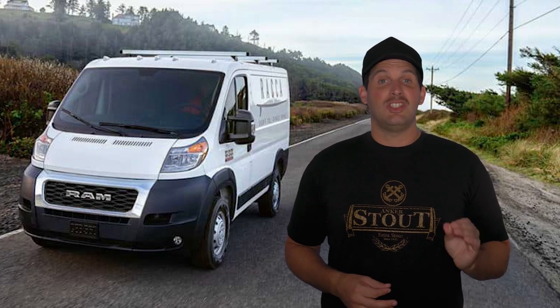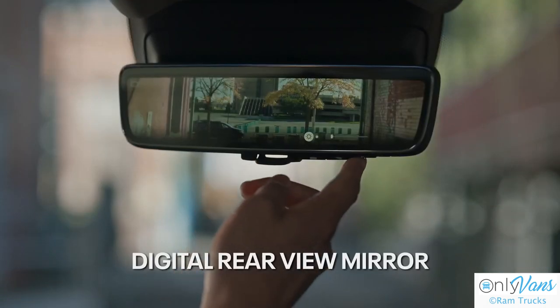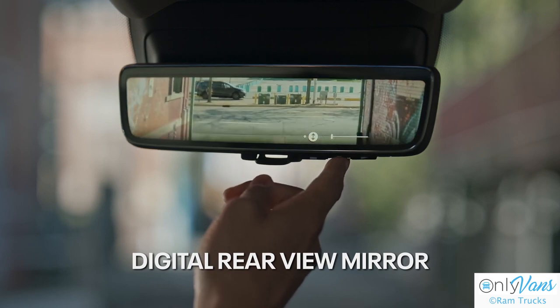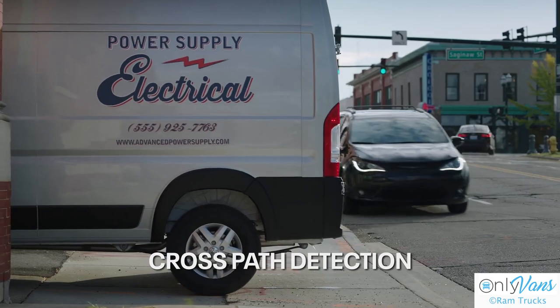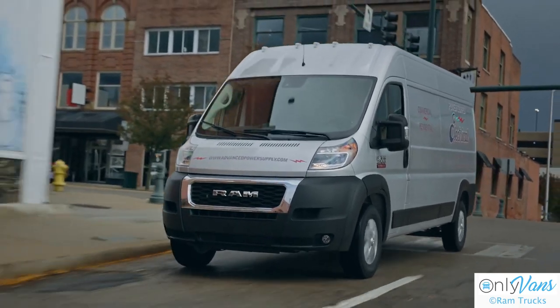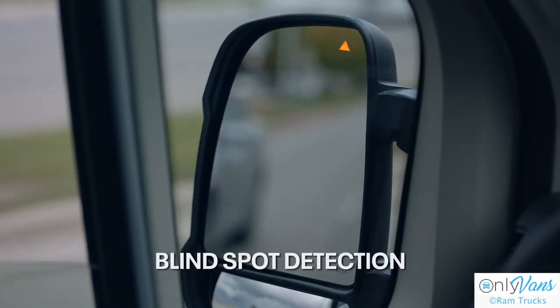Infotainment is just the tip of the iceberg on the ProMaster. The real magic is in the roster of driver assistance technology, boasting a 360-degree camera system, automatic high beams, adaptive cruise control, lane-keeping assist, and front parking sensors.